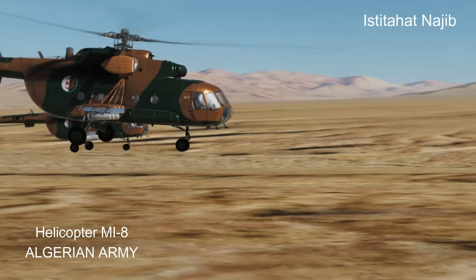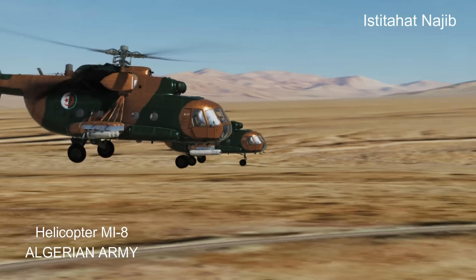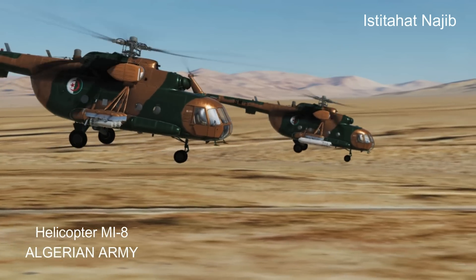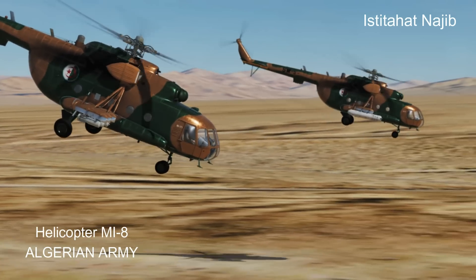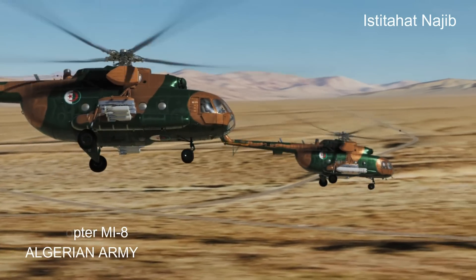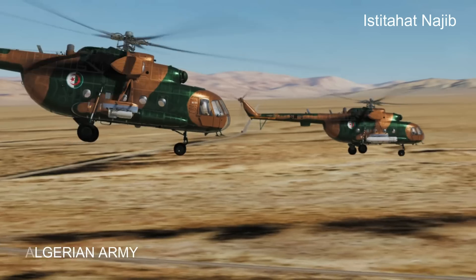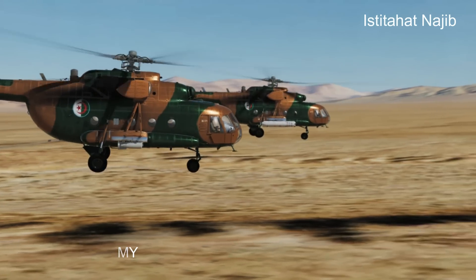The Mi-8 has left a significant mark on popular culture and media. It has appeared in numerous films, documentaries, and video games, further cementing its iconic status. Overall, the Mi-8 helicopter's long history, adaptability, and widespread use have solidified its reputation as one of the most recognizable and influential helicopters in aviation history.